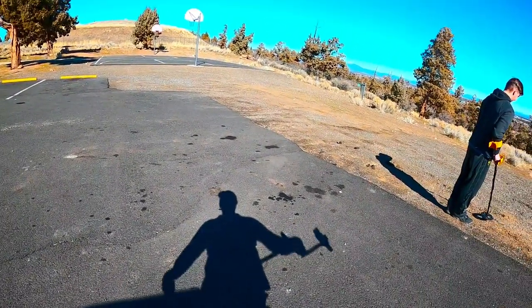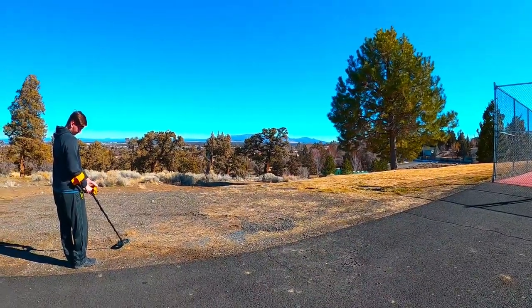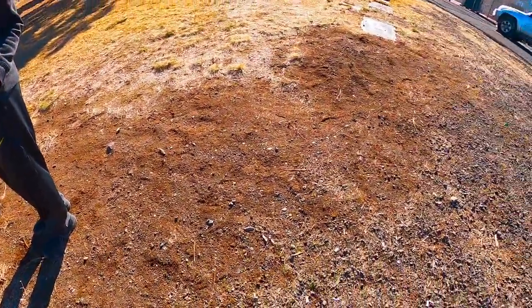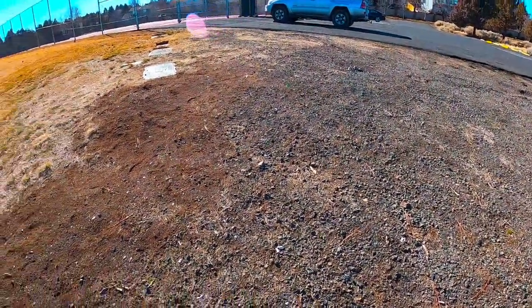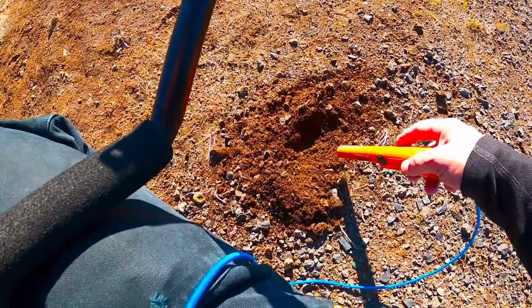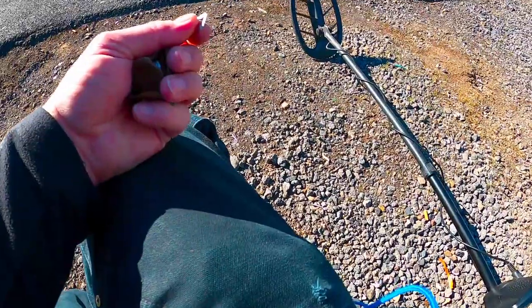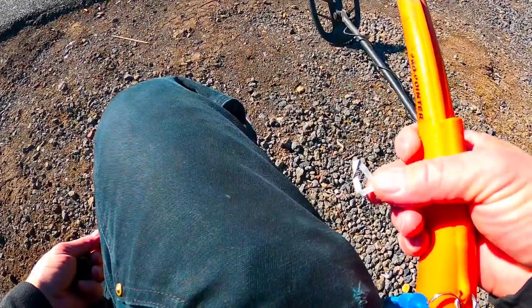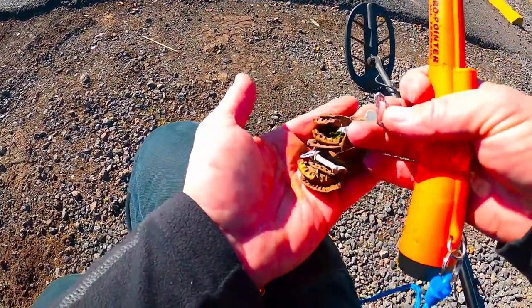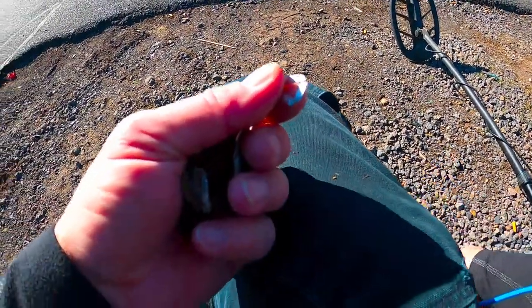I just got out here. This is just a little city park, we're gonna try and see what we can find. The car is right there, maybe 10 feet or so. Just found another target here that looks like melted aluminum or something. Just a little update — I found this little aluminum ring, it's crushed. This is the trash so far that I've found in the last five minutes.